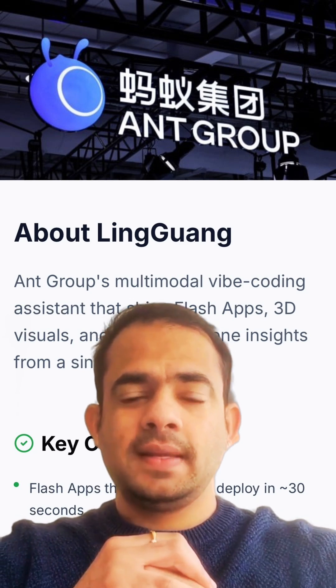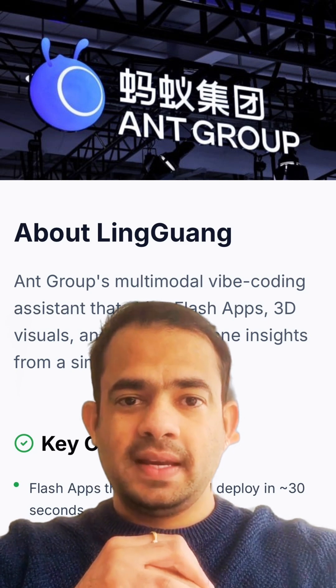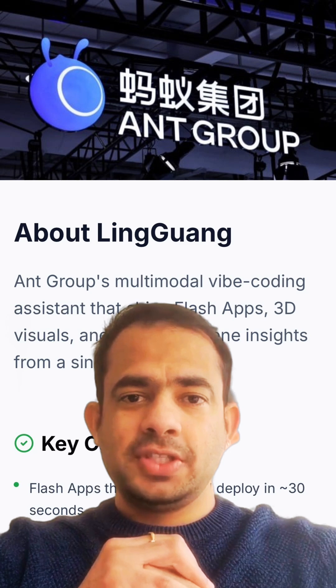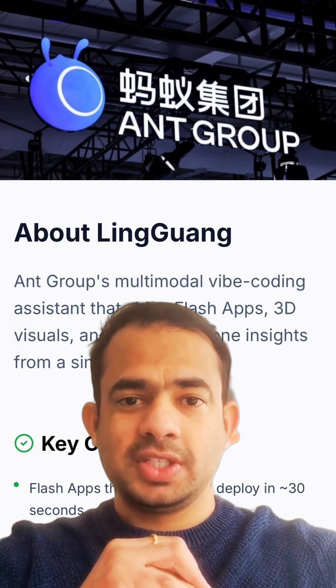What's truly impressive about Lingguang is its ability to generate not just text, but also 3D models, interactive charts, and even animations from a single prompt. It combines visuals, logic, and user interface elements seamlessly, enabling users to create complex applications quickly and easily.